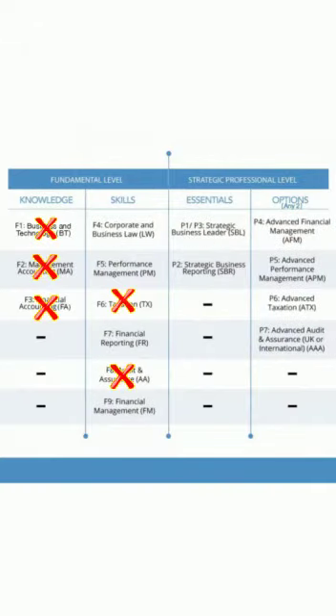You get 5 exemptions on IPCC. If you have 5 exemptions from 13 papers, you have 8 papers left. If your graduation is complete, you get an exemption on the basis of your BCOM, making you eligible for 6 exemptions.